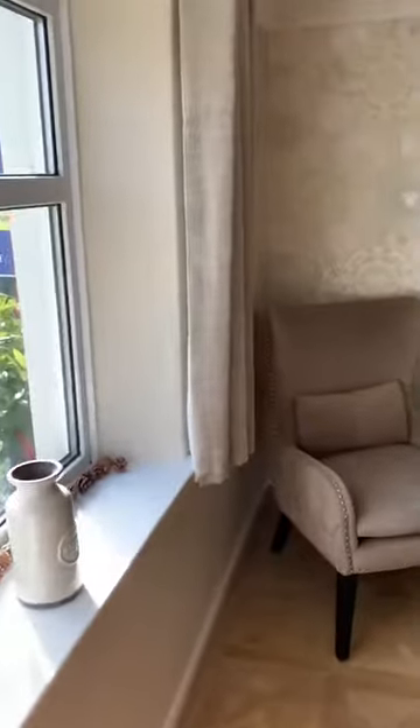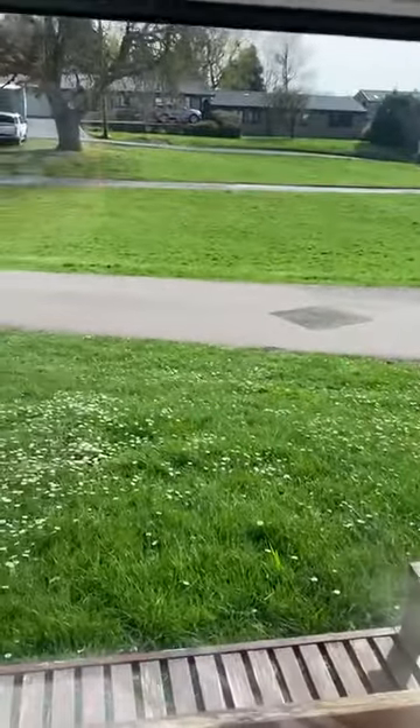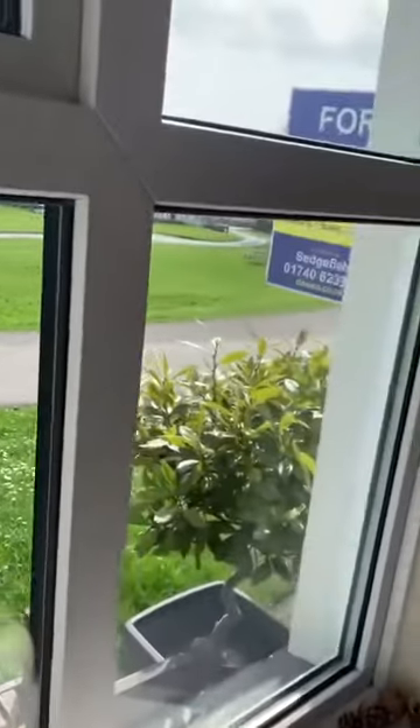Your lounge is positioned at the front. You're not overlooked — it's lovely and private. Again, you've got the views there across the green.